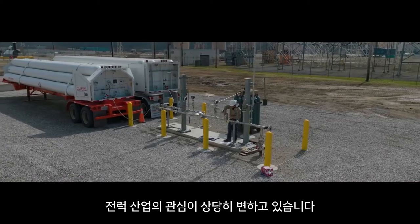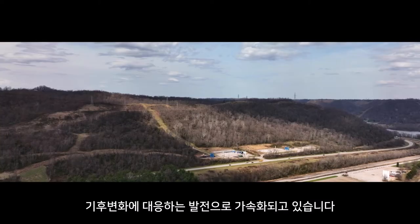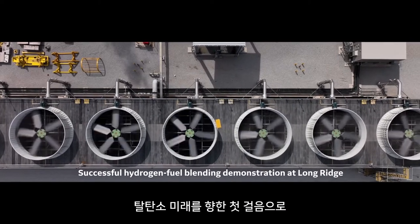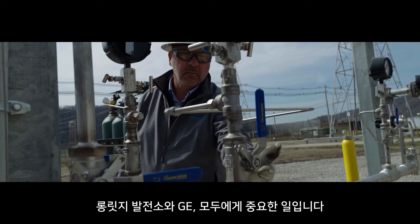At Long Ridge we've heard the national conversation change, particularly over the past few years, looking toward more climate-friendly fuels for power generation. Being part of the test here today, it's the first step to getting to a carbon-free future — clean power for tomorrow. It's something that's important to all of us here at Long Ridge.